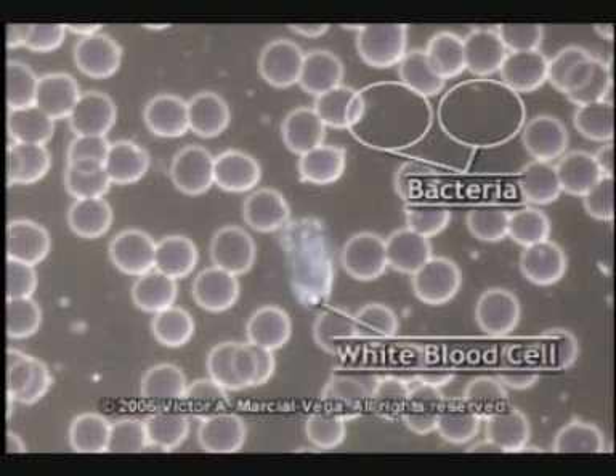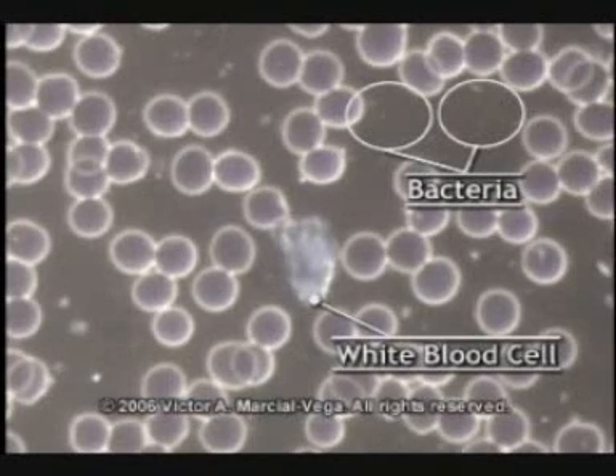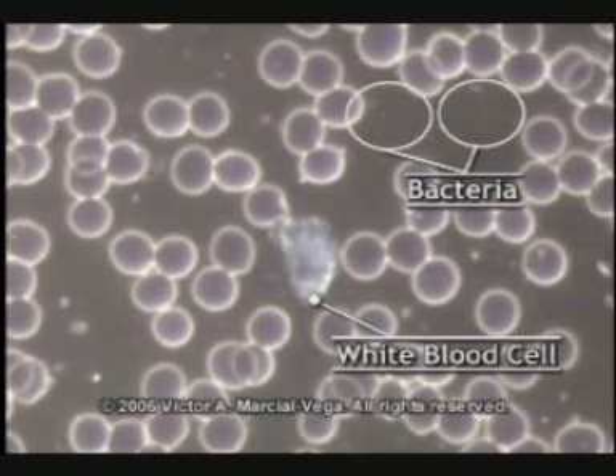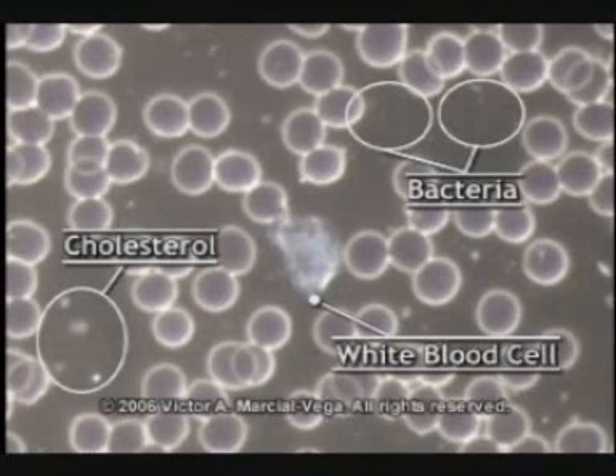This is a white blood cell in the center. It's moving up and becoming wider — this white blood cell is starting to wake up. It's supposed to move across the blood, eat the bacteria, eat the cholesterol pieces, recognize what's supposed or not supposed to be there.